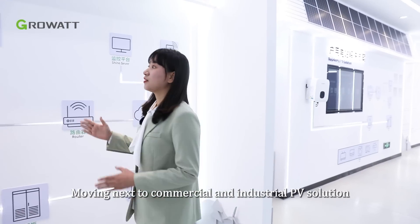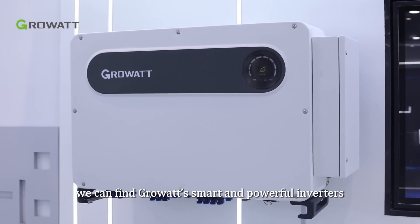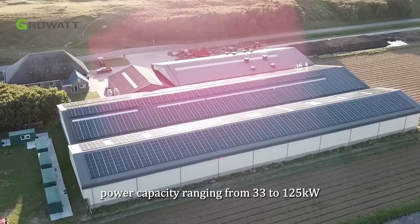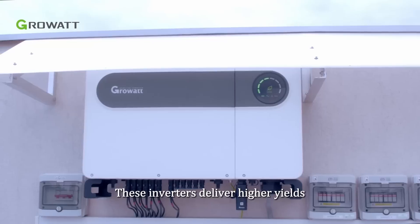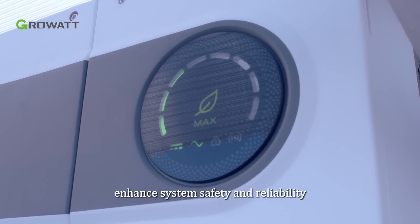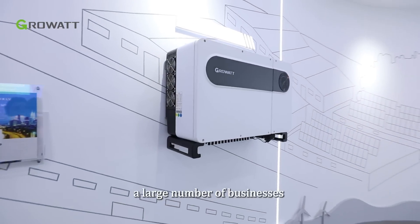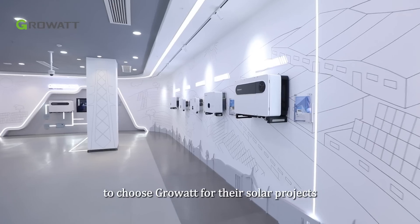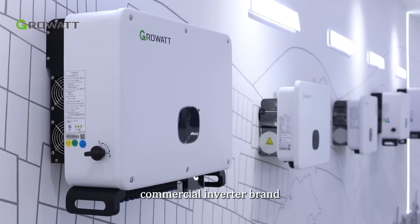Moving next to commercial and industrial PV solutions, we can find Growatt's smart and powerful inverters with power capacity ranging from 33 to 125 kW. These inverters deliver higher yields, enable easier commissioning, and enhance system safety and reliability — one of the key reasons a large number of businesses choose Growatt for their solar projects, taking Growatt to be a global top five commercial inverter brand.